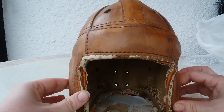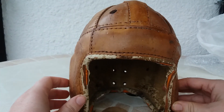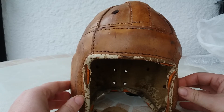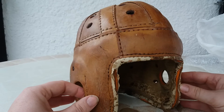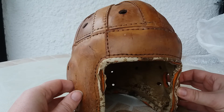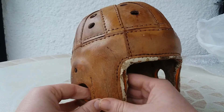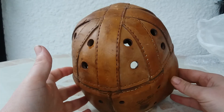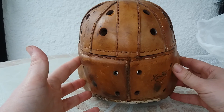About the year, I don't know. I think in the 50s the helmet was already in plastic, so maybe it's from the 40s, 30s, or maybe even the 20s — I don't know about the year. If this helmet came with the US Army in Europe, maybe, maybe not — I don't know.